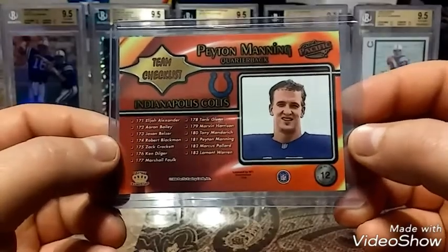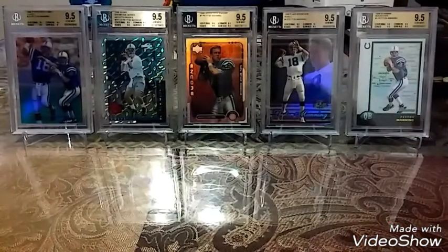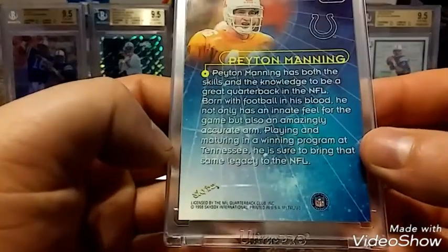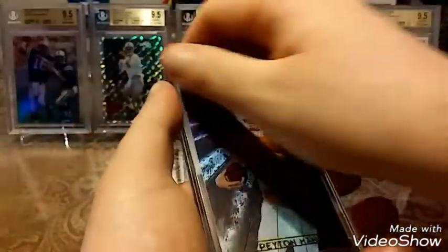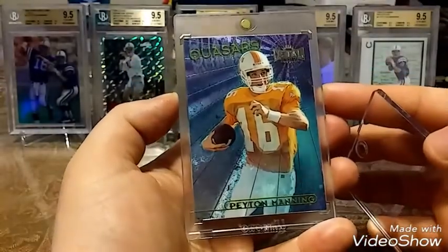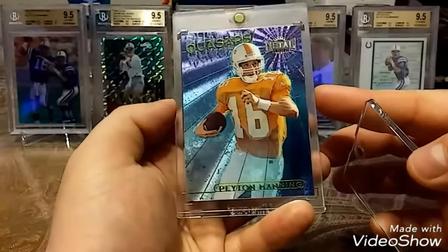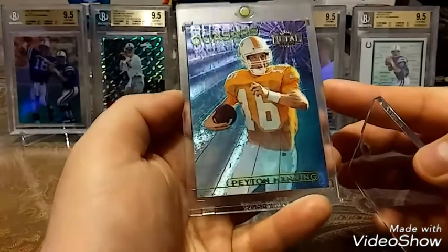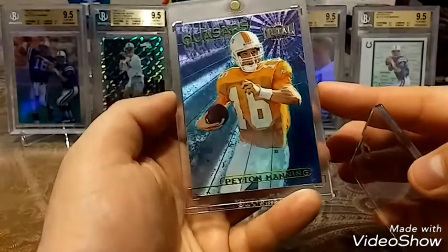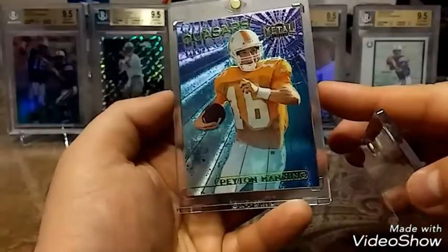Then we'll get into some one-touch holders. We have this really sweet looking 1998 Skybox Metal University — I've never seen this version before. Just a really nice looking card. Look at the corners on that thing — remember this is literally 20 years old. Really like the blues and the dark purple in this, it's a really nice card.